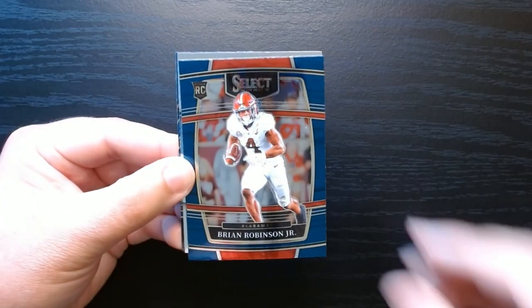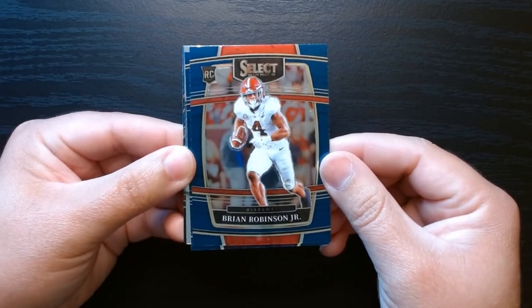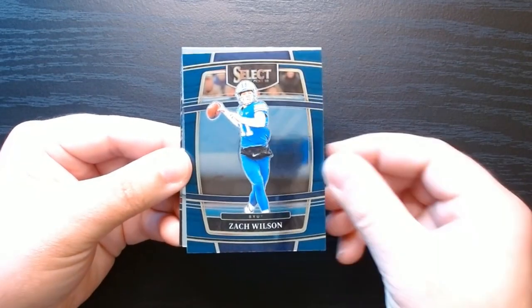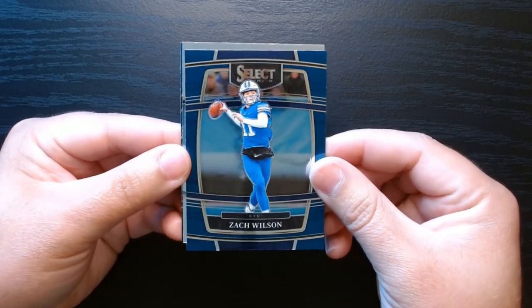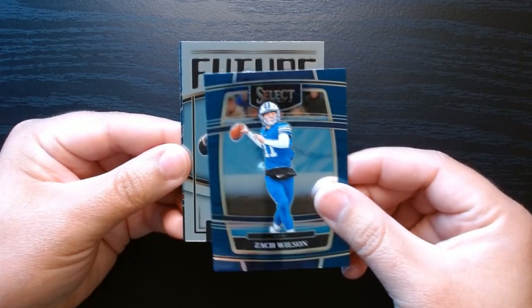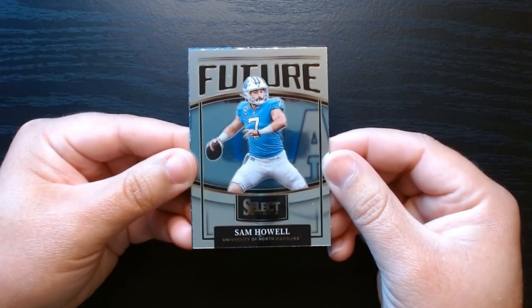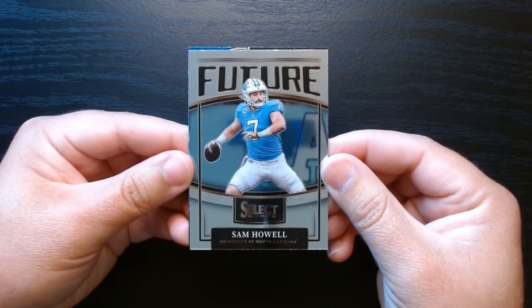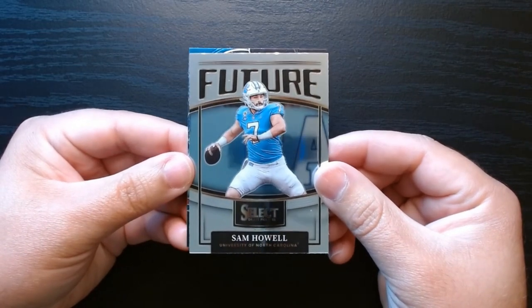Select is always beautiful. We got something silver there behind Brian Robinson Jr., who's been doing pretty well there in Washington. Zach Wilson - look at that - BYU Zach Wilson. What is this silver card? It is a Future of Sam Howell, who I think is decent - I think he can be a good quarterback.